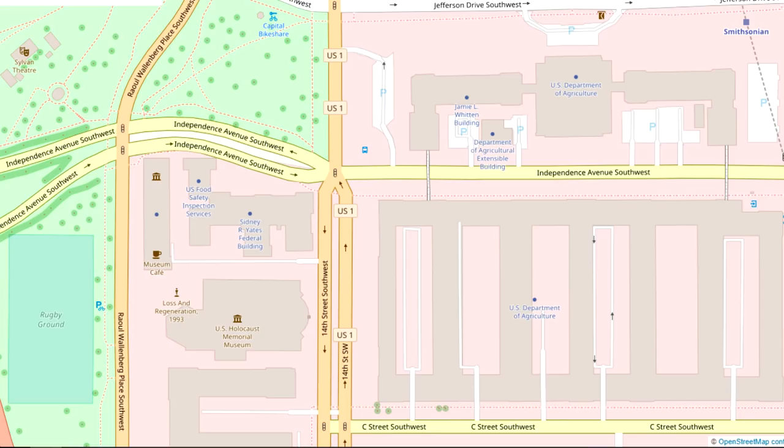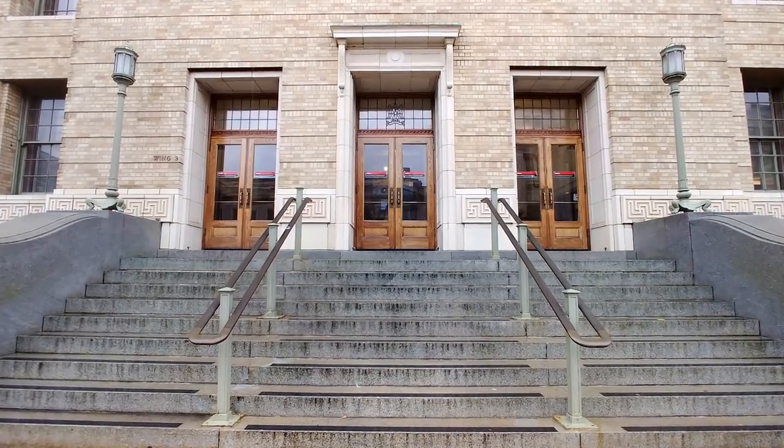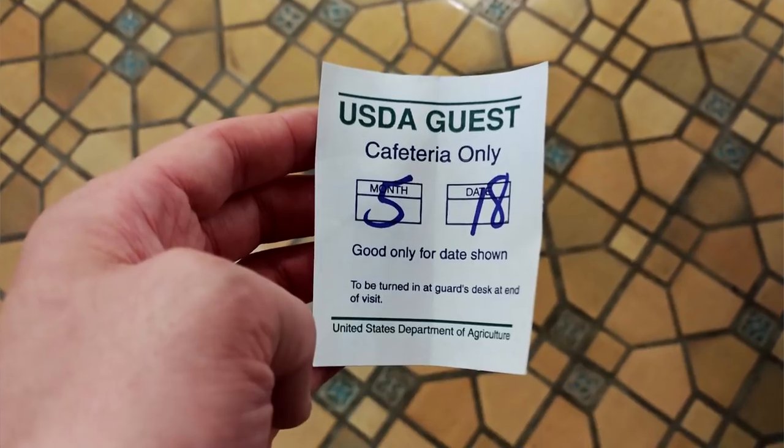USDA headquarters actually has two buildings, one on the north side of Independence Avenue and one on the south side of Independence Avenue. You will need to go into the south building. For visitors, there is only one entrance on Independence Avenue between 13th and 14th streets southwest. Look for the signs that say visitors and USDA employees without ID. If you don't see that sign, then you're not in the right place. Once you open the door, there will be a metal detector and a security check right inside. So don't plan on bringing anything into this building that you wouldn't bring into any other federal building. You'll also get a guest sticker that gives you access to the cafeteria only. The cafeteria is a very short walk from the door and there are plenty of people standing around making sure you're not wandering around in the wrong hallway.